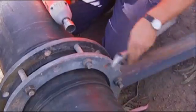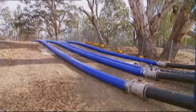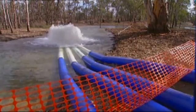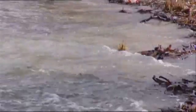The Australian and Victorian governments, the Living Murray Program and the Mallee Catchment Management Authority have been working together to provide environmental water to the lakes, to help make these lakes healthy again.